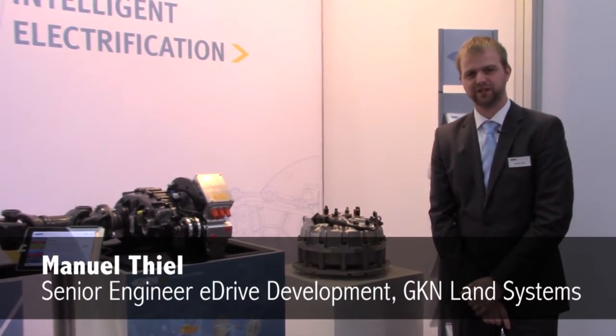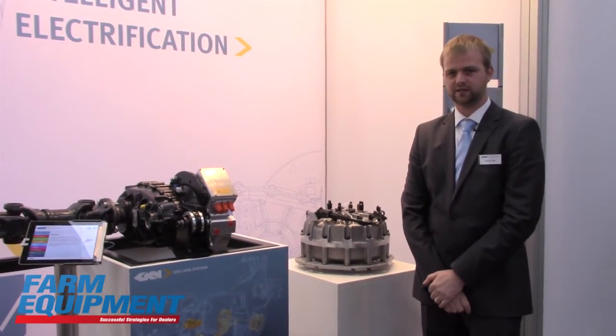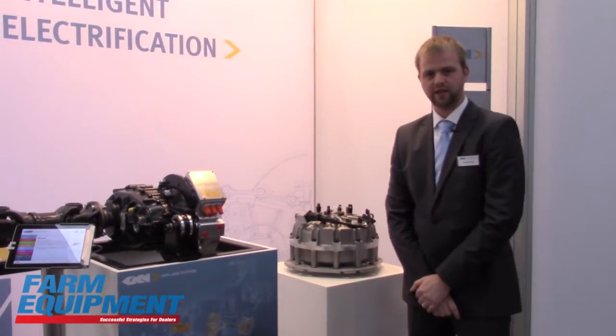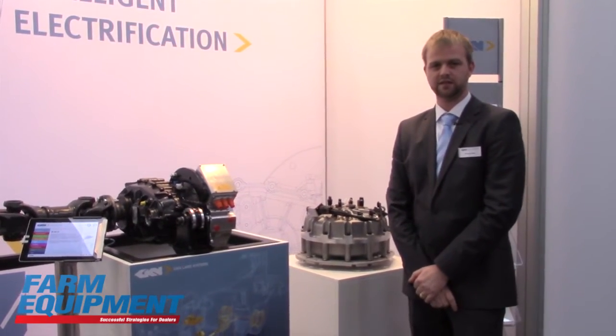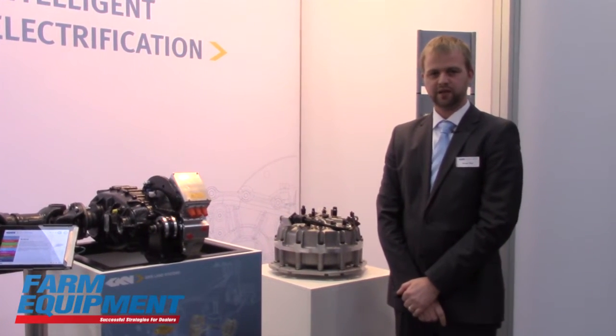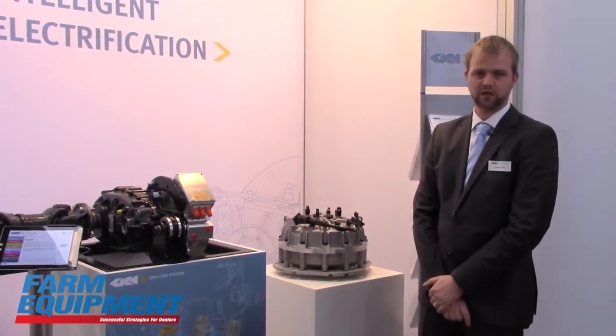Hi there, my name is Manuel Thiel. I'm with GKN and I would like to explain to you the flywheel. The flywheel is our brand new technology — basically an energy storage where you can recuperate energy and store it in a mobile application. Today we already have it customised and we sell it to a bus company in the UK. We'd like to bring this quite unique technology to construction equipment, and therefore I would like to explain it.